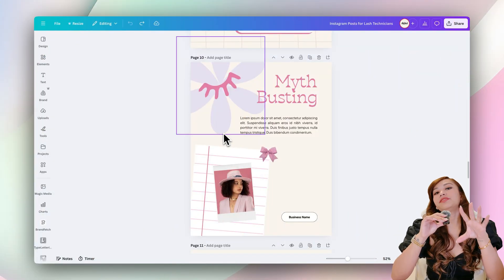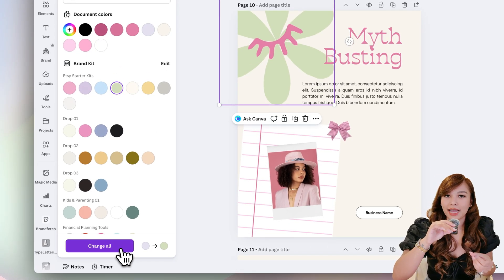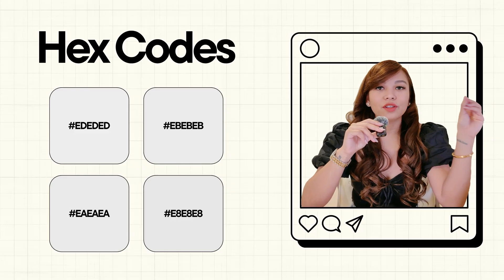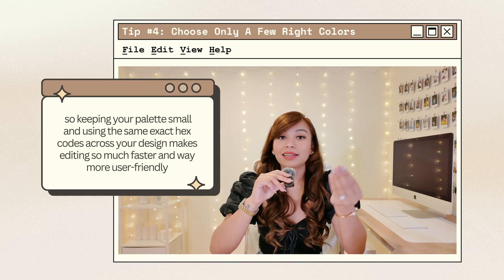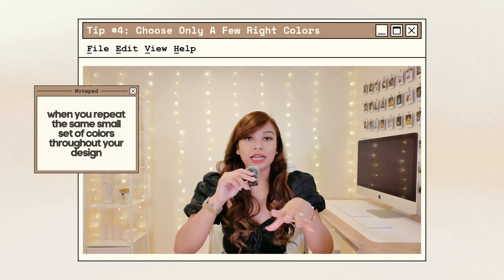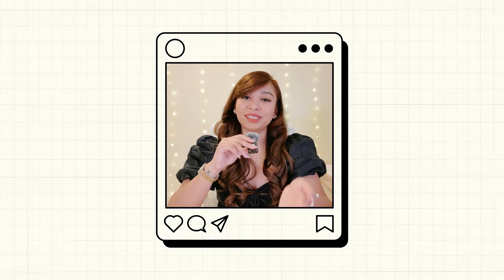Another reason I like sticking to just a few colors is because it makes things so much easier for your clients when they edit your templates. In Canva, there's a feature where if you change one color, you can click 'change all' and Canva updates every element with that exact shade. But this only works if you're consistent with your hex codes. If your design has 10 different shades that all look similar but actually have different hex codes, your client will have to change everything one by one. Keeping your palette small and using the same exact hex codes makes editing much faster and way more user-friendly.